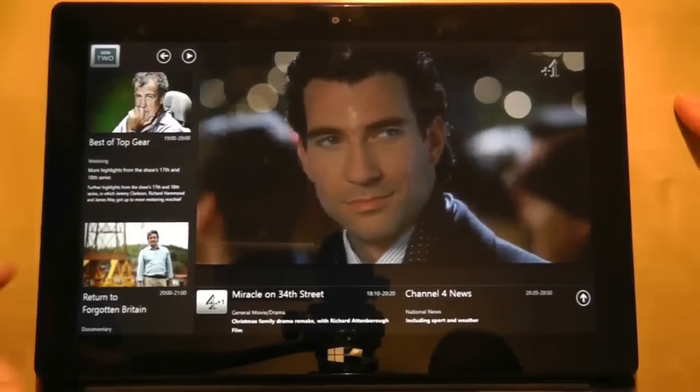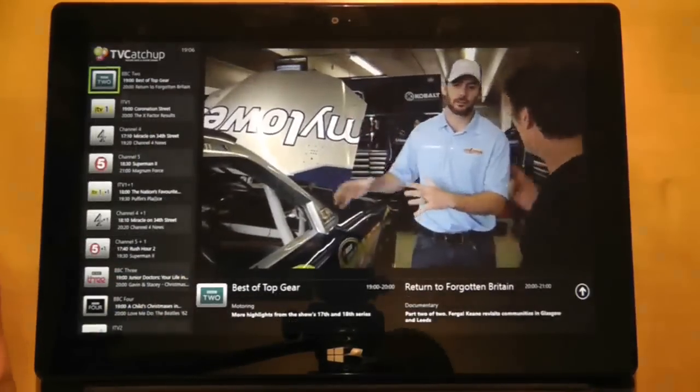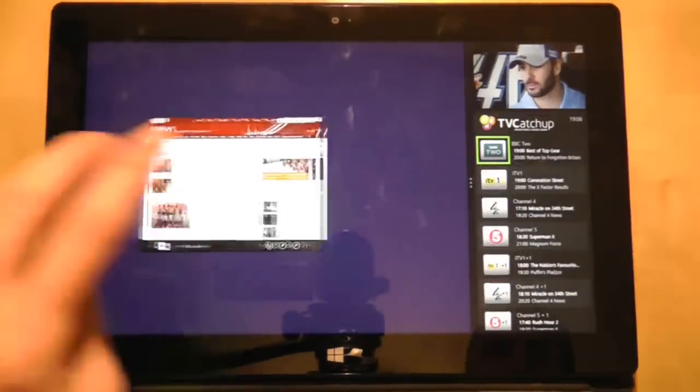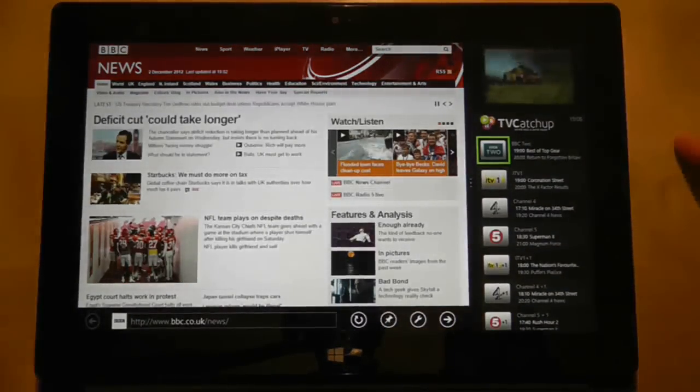It's like having several applications all rolled into one. And now for a cool Surface RT feature: swipe and drag down from the top of the screen to pick up the app and put it to one side, then drag in another application and there you have true multitasking.